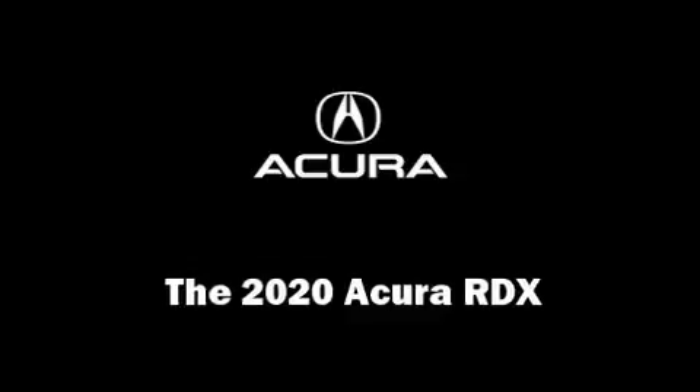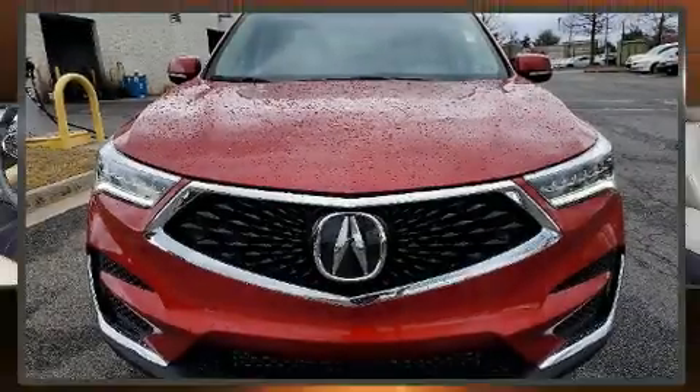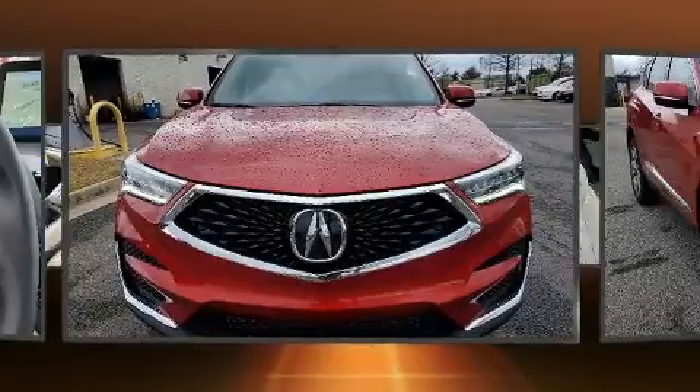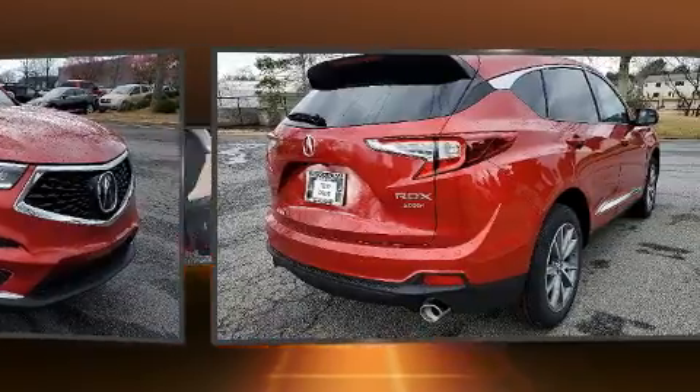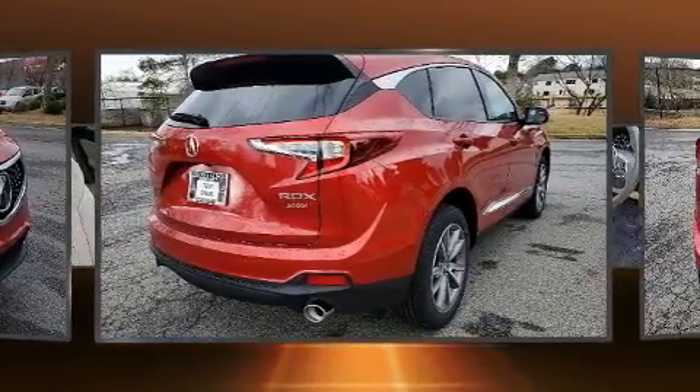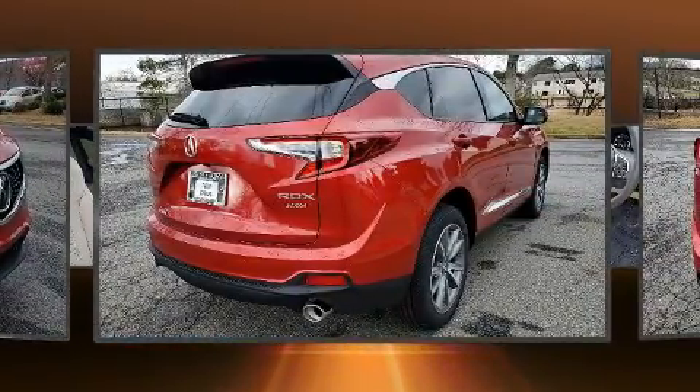The 2020 Acura RDX features a front-wheel drive platform, an automatic transmission, and a two-liter four-cylinder engine. Turbocharger technology provides forced air induction, enhancing performance while preserving fuel economy.